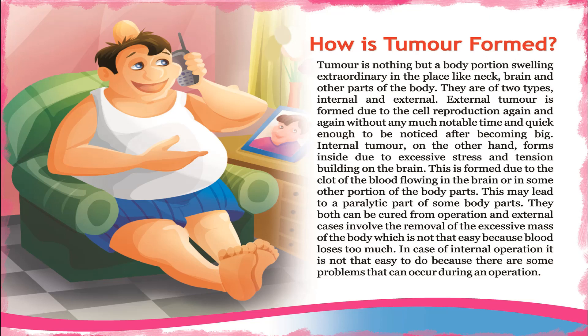In the case of internal operation, it is not easy to do because there are some problems that can occur during an operation.